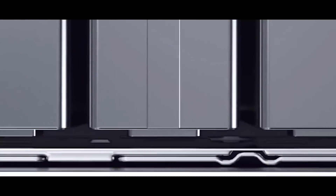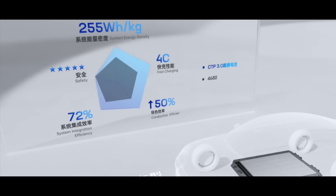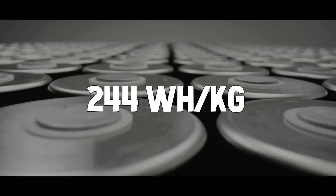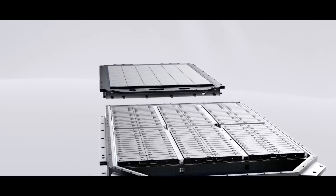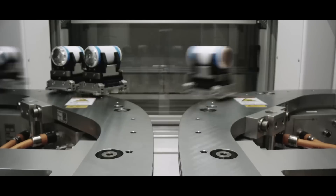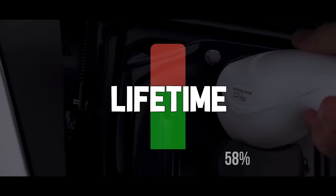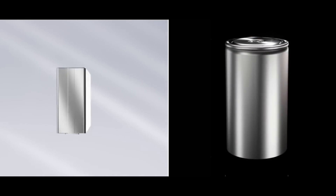The Qilin has a record-high volume utilization rate of over 72% and an energy density of 255 Wh per kg. In comparison, Tesla's new 4680 battery reaches 244 Wh per kg. With the same chemical cells and the same pack size, it can deliver 13% more power than the 4680 batteries, accomplishing an all-around improvement in range, efficiency, fast charging, and battery lifetime. Thus, the Qilin 3.0 outperforms Tesla's 4680 batteries.